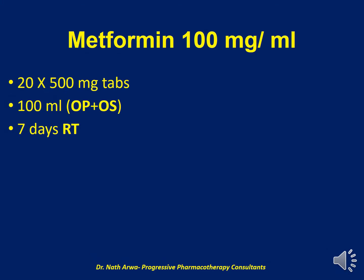Our next product is Metformin 100 mg per ml. For this product, we require 20 tablets of 500 mg Metformin, which should be crushed and micronized. For purposes of suspending, we require a total of 100 ml of the vehicle, which is a mix of OraPlus and OraSweet. After homogenizing, such a suspension is stable for 7 days at room temperature.